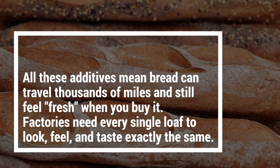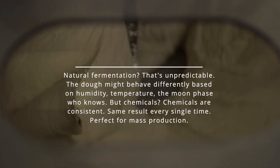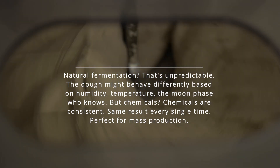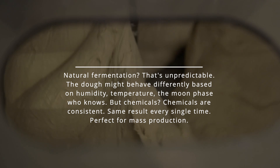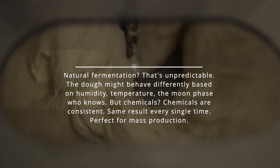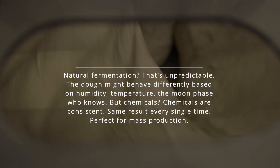Factories need every single loaf to look, feel, and taste exactly the same. Natural fermentation? That's unpredictable — the dough might behave differently based on humidity, temperature, who knows. But chemicals are consistent: same result every single time. Perfect for mass production.